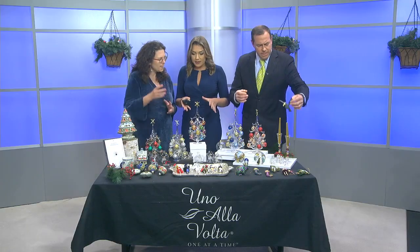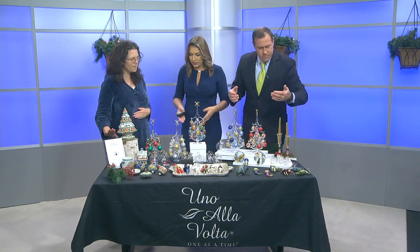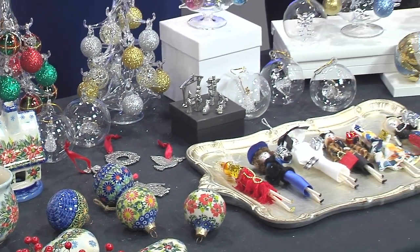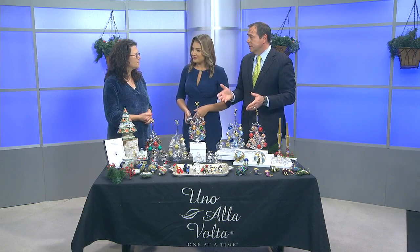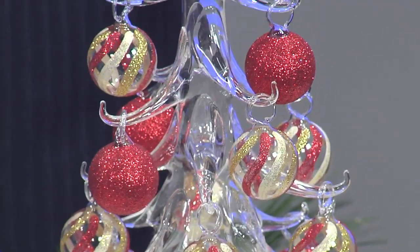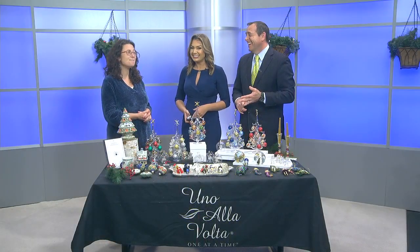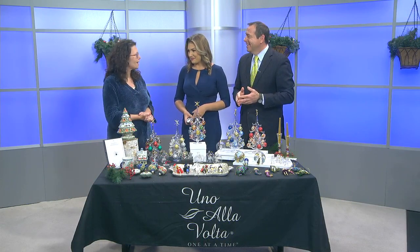Great gifts, and there's really something for every kind of taste. Every single one comes with a certificate of authenticity that will tell you a bit of the story of the artist who crafted it — makes it all the more special. You can order them for yourselves or as a gift for others, something that will be treasured for years. Where can folks order these, Terry? At unoalavolta.com, or if you can't remember the Italian, it's oneatatime.com in English. And free shipping on everything right now.